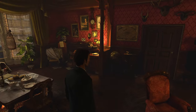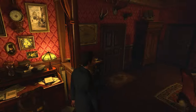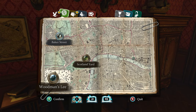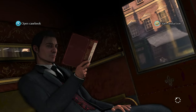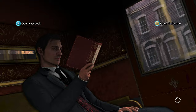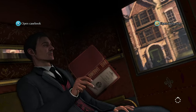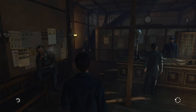Hello guys and welcome back to some more Sherlock Holmes: Crimes and Punishments. We are going to the Yard, because the inspector wanted to talk to us. I'm gonna give him a little bit of a talking to - hey Inspector, you got the wrong guy. And he's gonna be like, yeah Holmes, you're so right, I got the wrong guy. And then we're gonna be buddies forever and ever.